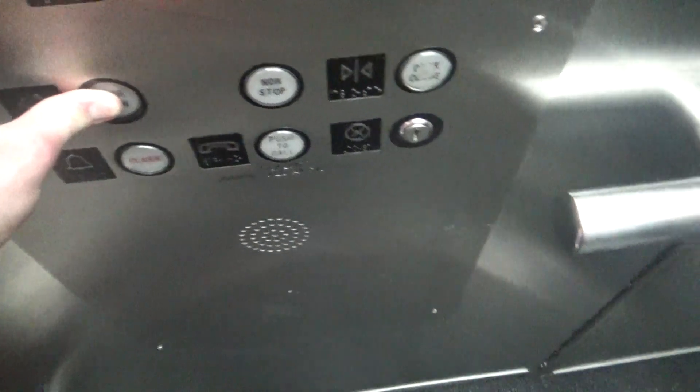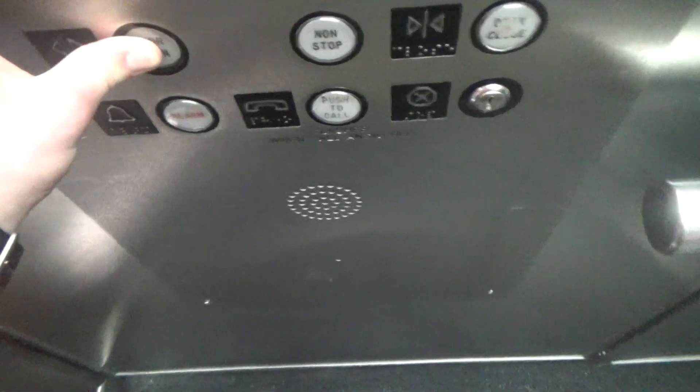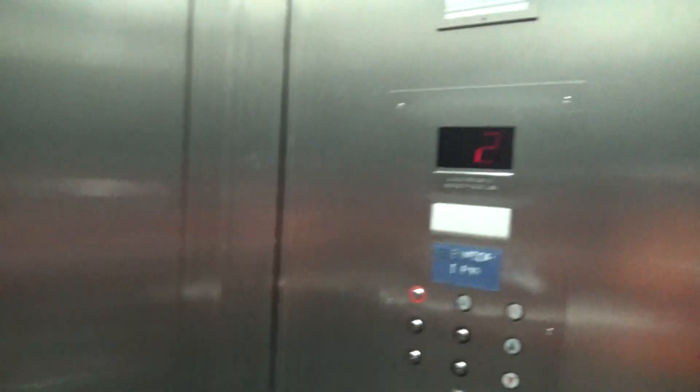This is us. We got on at two. Now we're going to close the elevator. It starts a little slow. It's also a center-open two-speed door.